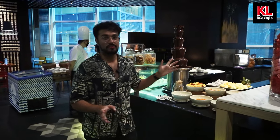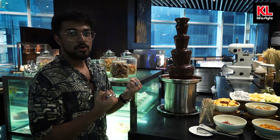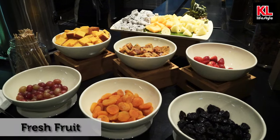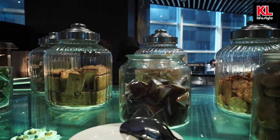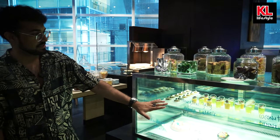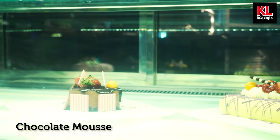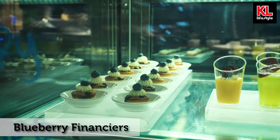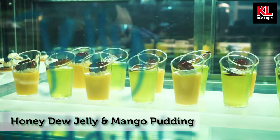Speaking of chocolate, we've also got a chocolate fountain over here — just look at how luscious, delicious, and smooth it is. We've got some fresh fruits you can poke with a stick and dip into the fountain to coat in chocolate. Behind me, we have got some cookies, dodol, and what appears to be pandan dodol as well. We've got more cakes, cold desserts like a coconut panna cotta, mango mousse, strawberry mousse, chocolate mousse, a blueberry financier, honeydew jelly, and mango pudding. This is amazing — I'm in heaven.